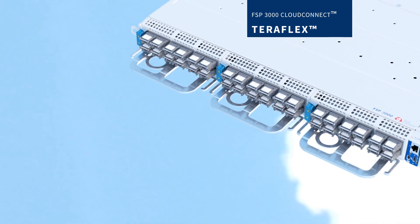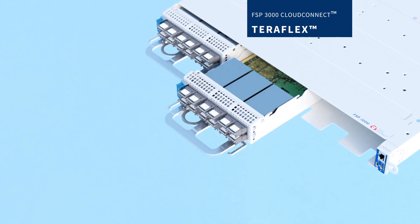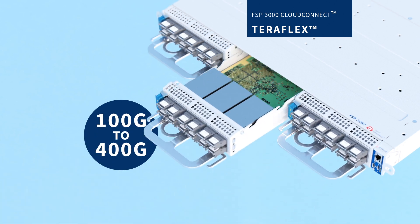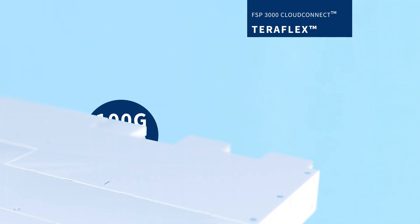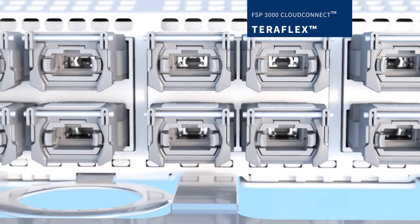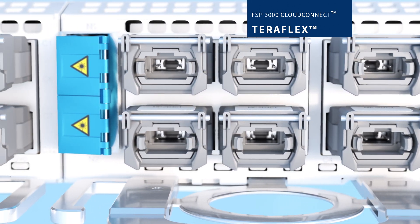The modular design of our TeraFlex technology provides unprecedented flexibility and enables you to scale from 100G to 400G services. So whether you need 100G or a flexible combination of 100G and 400G client ports, you are in complete control.